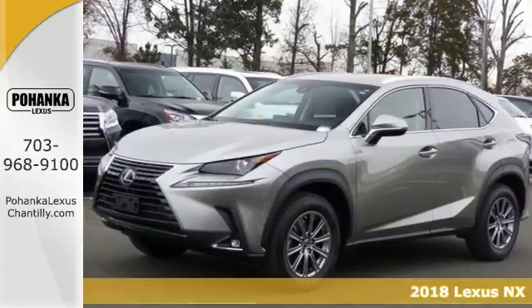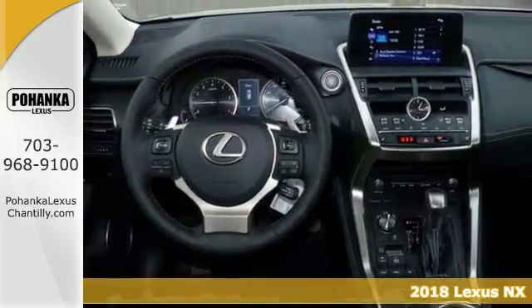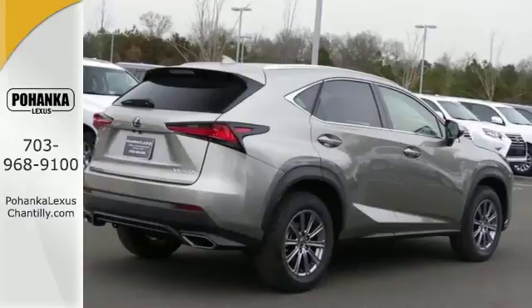You can't go wrong with this 2018 Lexus NX 300. With all-wheel drive, keyless start, backup camera, and multiple airbags, it's bound to sell fast.